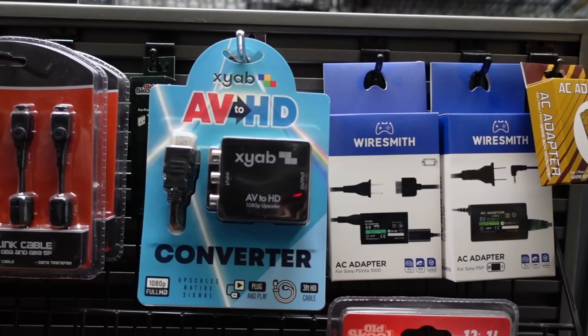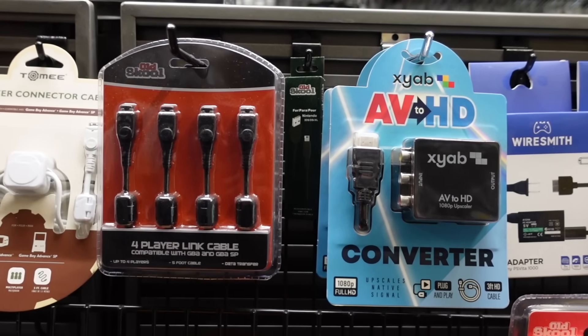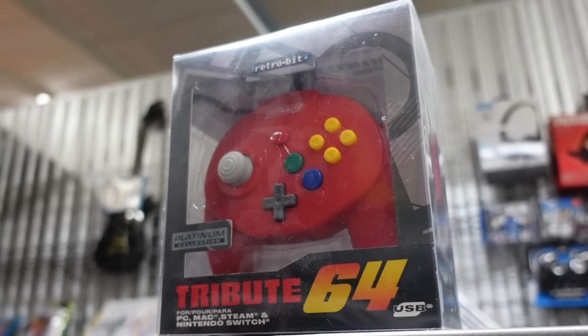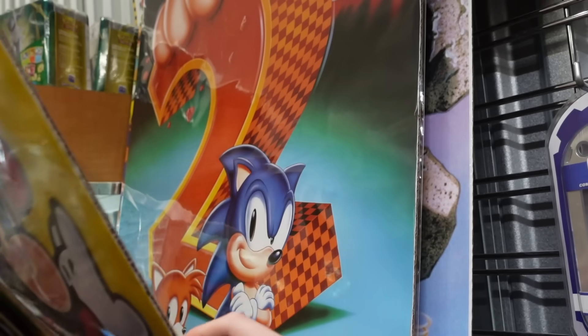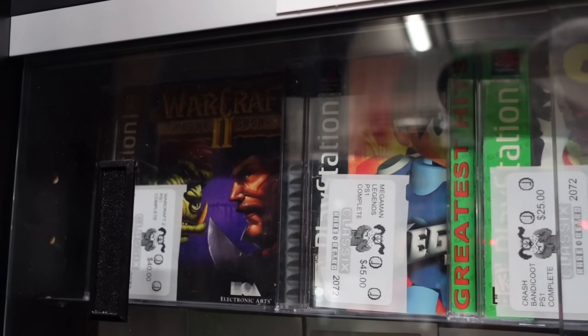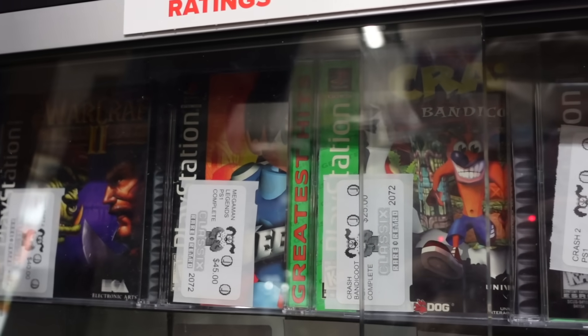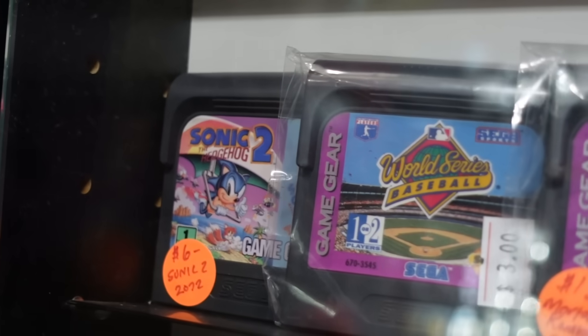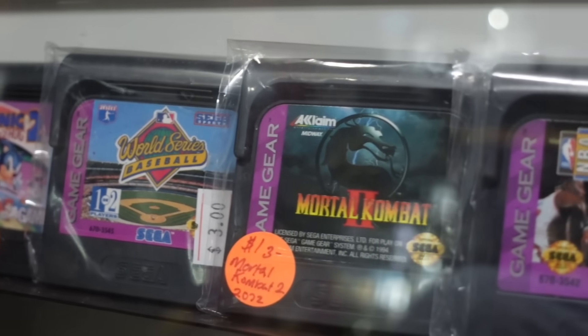Lots of different accessories for retro game enthusiasts to hook their old consoles up to modern TVs, and plenty of great aftermarket modern controllers too. Just in one cabinet alone they had some great PlayStation 1 games and some Sega Game Gear titles, all varying in price from about $3 all the way up to $50.